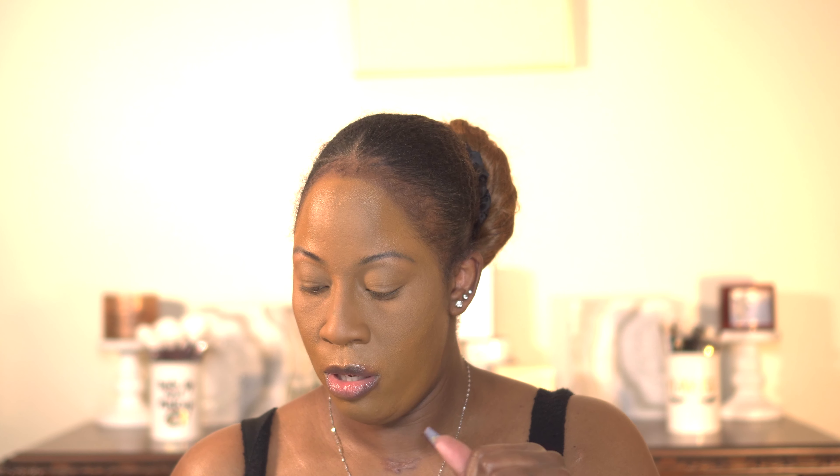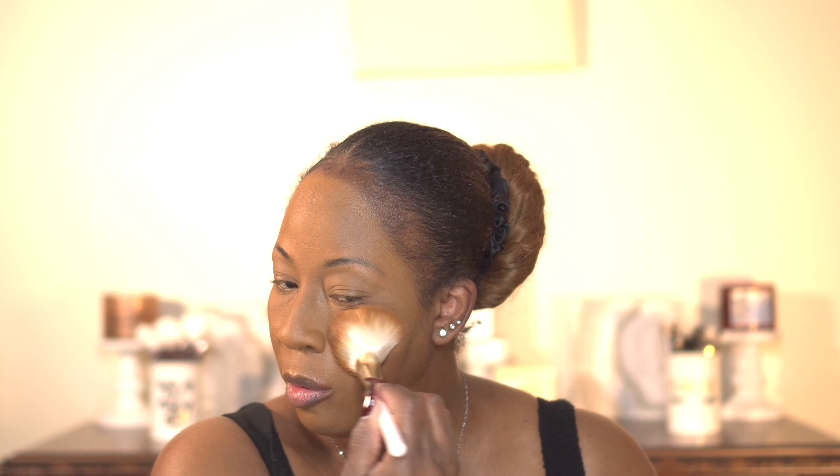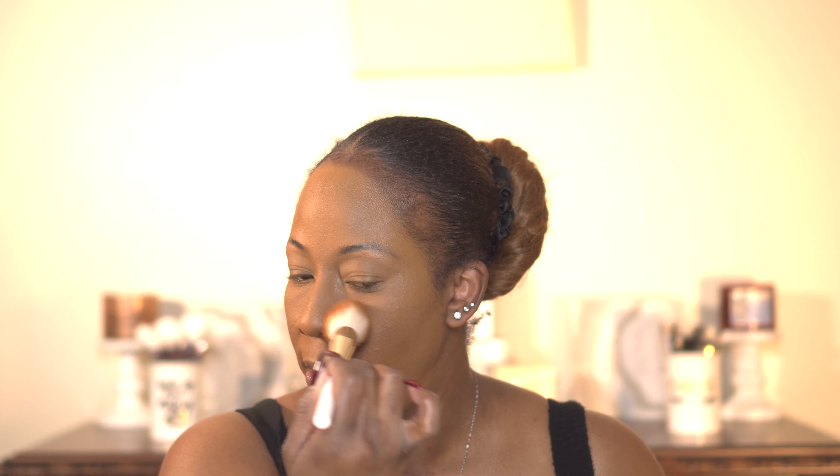I also picked up the powder brush from Rare Beauty — I feel like she has some really nice brushes. I'm using that brush with the Medium Deep shade to go over my face. I definitely feel like the powder was perfect for my face. Remember, it's not a matte powder — it's more of a soft radiance finish. It's dope and I can tell it blurs because my skin is looking blurred.